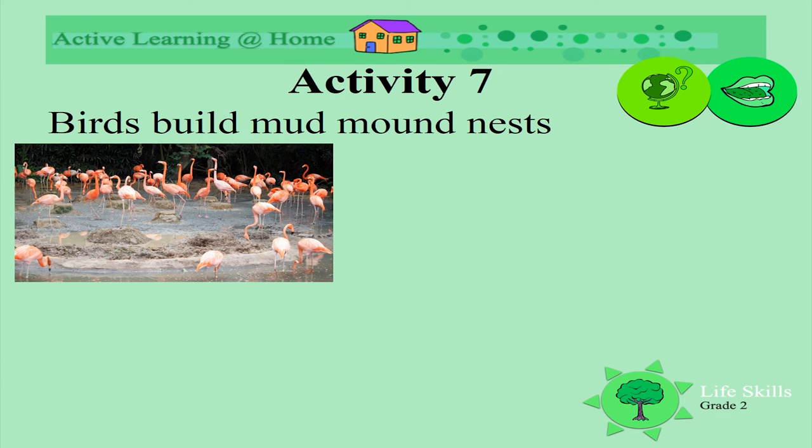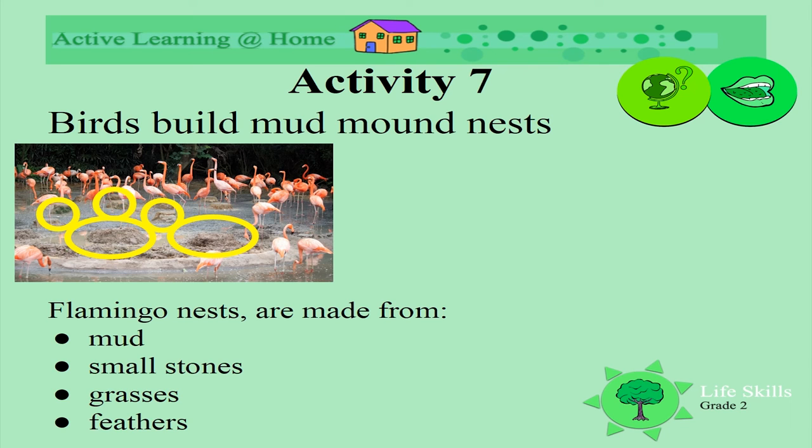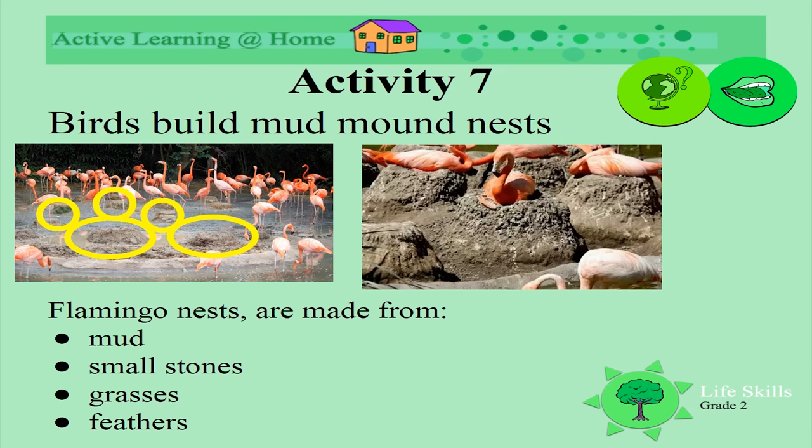Do you know what birds these are? Yes, they're flamingos! Look how they're building nests with their beaks. They're using the mud — they've made mud mounds for their nests. They use mud, small stones, grasses, and feathers. Look how they are sitting on their mounds.